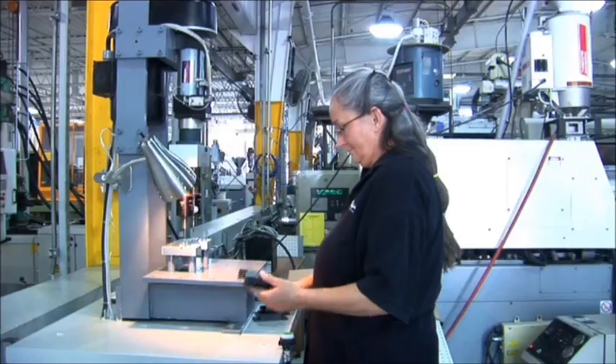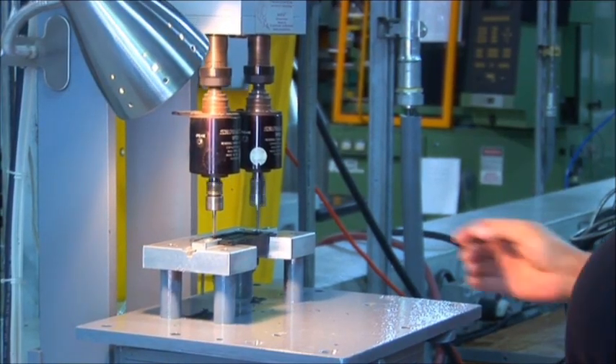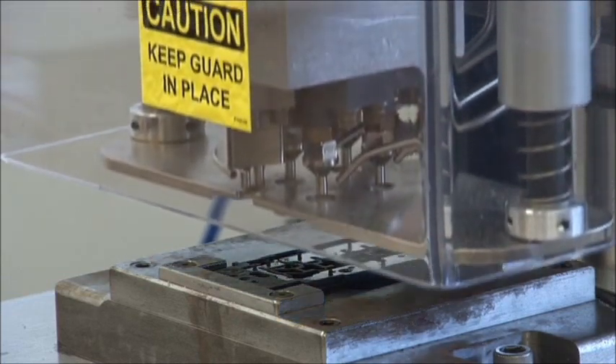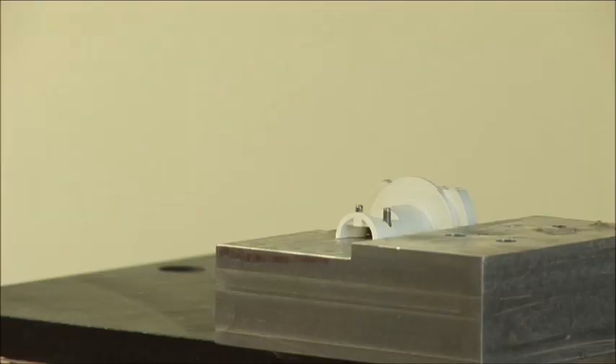In addition to assembly, a full line of post-production services are available, including drilling, tapping, heat staking, and a variety of part decorating processes such as hot stamping, labeling, and pad printing.